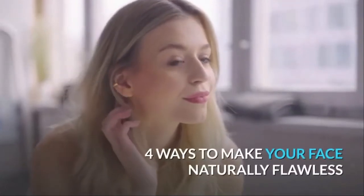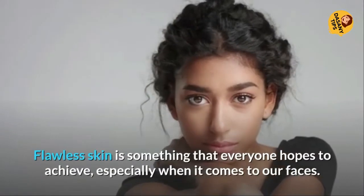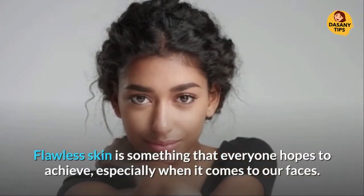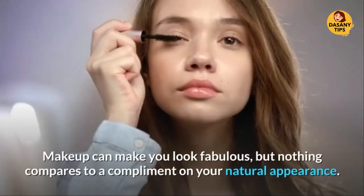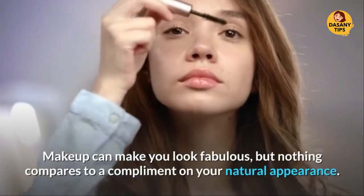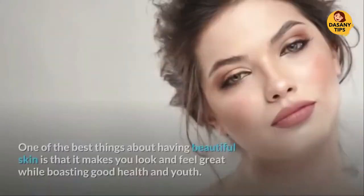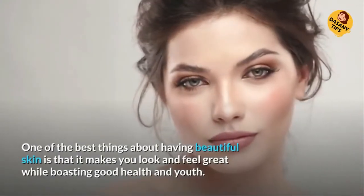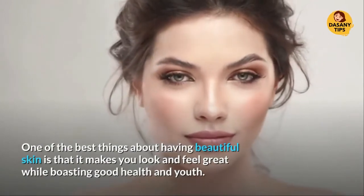4 Ways To Make Your Face Naturally Flawless. Flawless skin is something that everyone hopes to achieve, especially when it comes to our faces. Makeup can make you look fabulous, but nothing compares to a compliment on your natural appearance. One of the best things about having beautiful skin is that it makes you look and feel great while boasting good health and youth.